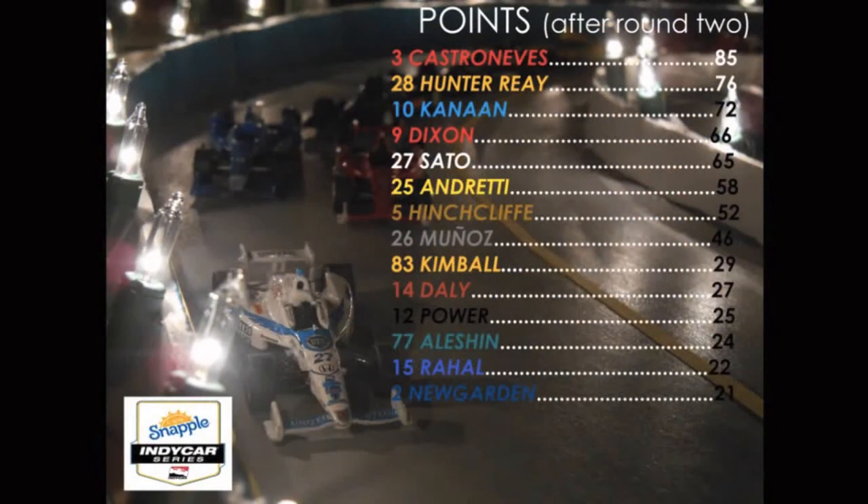Here are the point standings after round two. Castroneves takes over the point lead with finishing second in race one and now winning race two. Hunter-Reay falls to second place after his seventh place finish today. Kanaan third, Dixon fourth, Sato fifth. Many of the newcomers are still at the bottom of the standings, but we have a long ways to go and they will be able to pick up some spots later on.